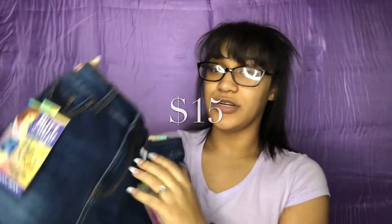Hopefully all this stuff fits — I'll be showing you guys what the outfits look like. These are just basic everyday shorts, dark colored, no rips or anything like that. I just wanted something simple.